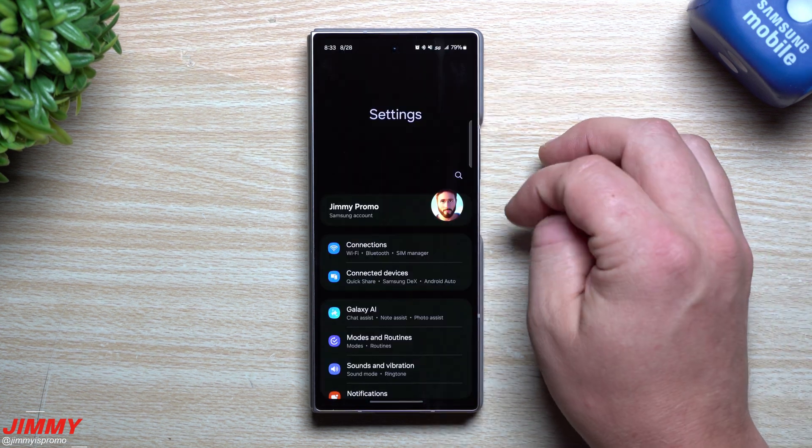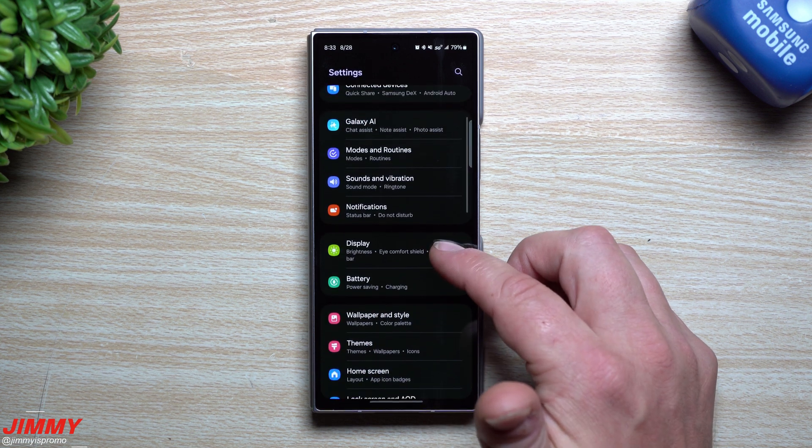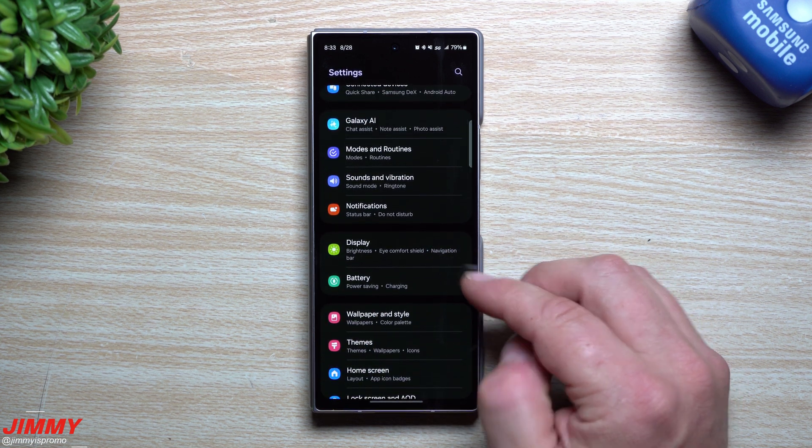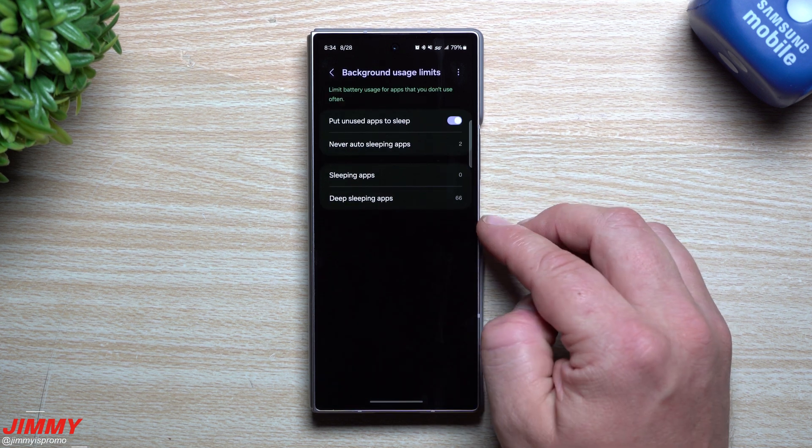Here's what you can do to ensure that your favorite apps don't stop on you. Go inside of your settings, then go inside of battery, and inside of battery you have this option called background usage limits.